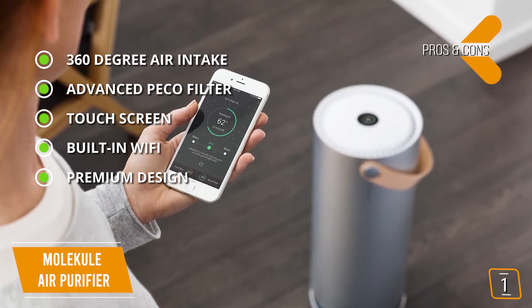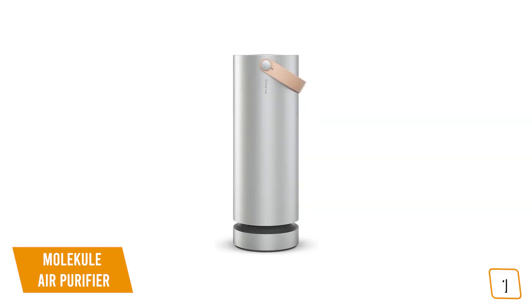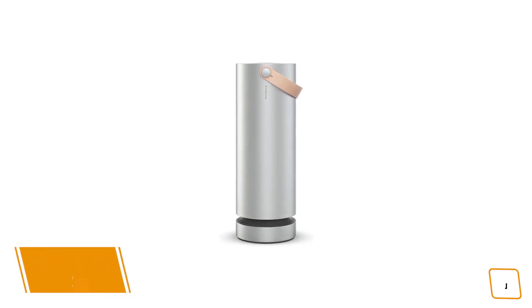If you're looking for one of the best air purifiers available, then the Molecule air purifier with its innovative nano-coated Pico filter — which can filter, catch, and eradicate pollutants 1,000 times smaller than what a HEPA can filter — is definitely a splurge option worth considering.